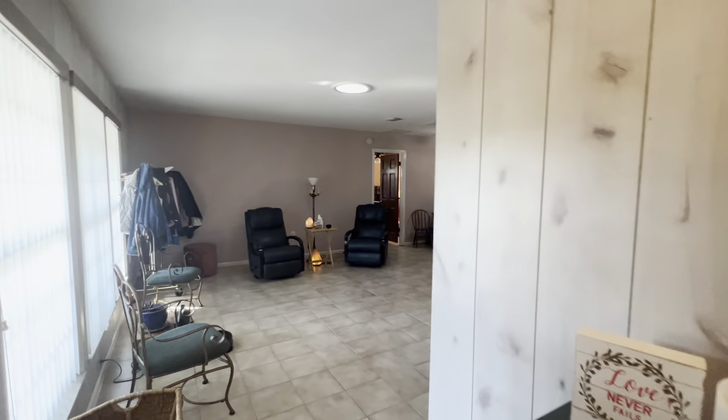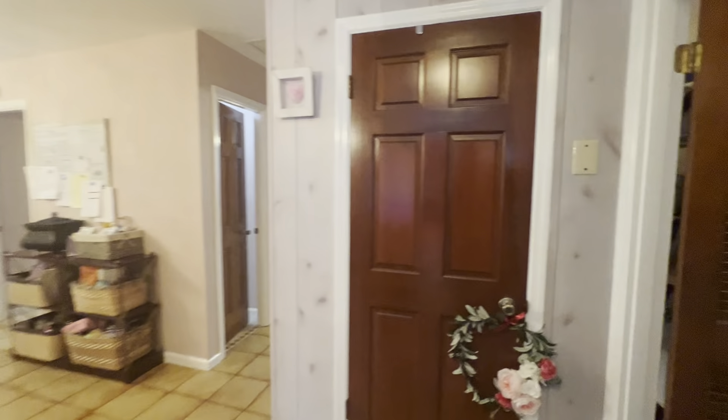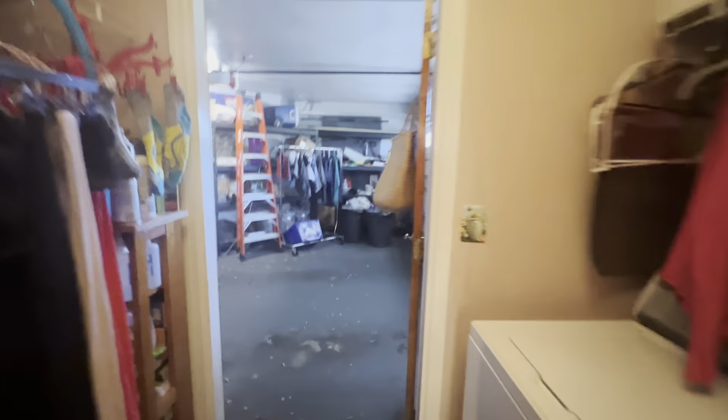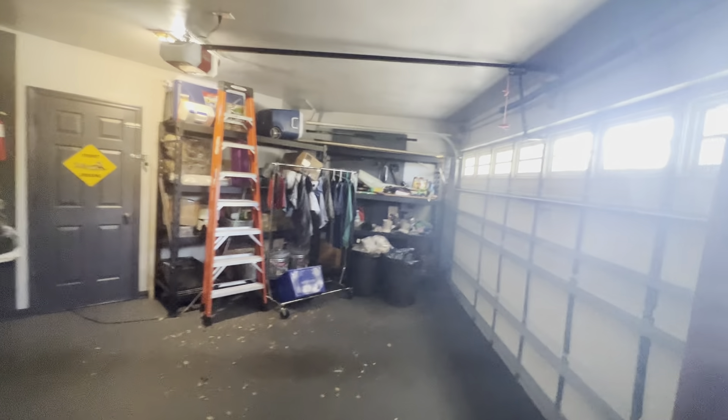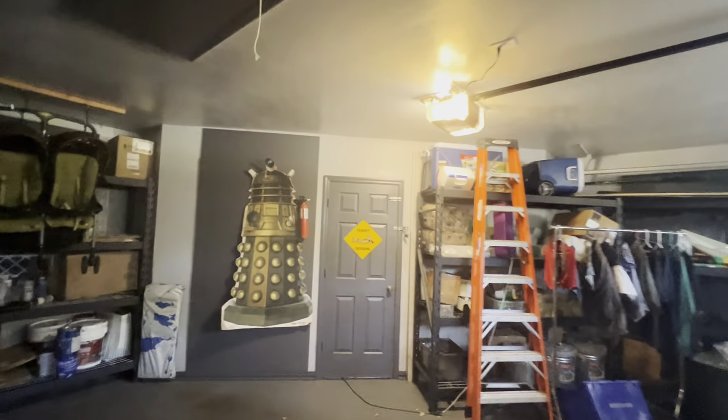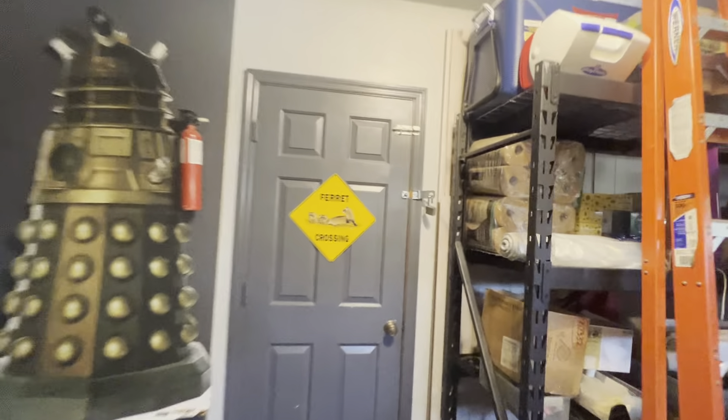Once you come in the front, you've got two ways you can go — left or right. We'll start here on the right. Immediately to your right is the laundry room. You've got a two-car garage in here, and they have converted this space right here for an enclosed separate storage area.